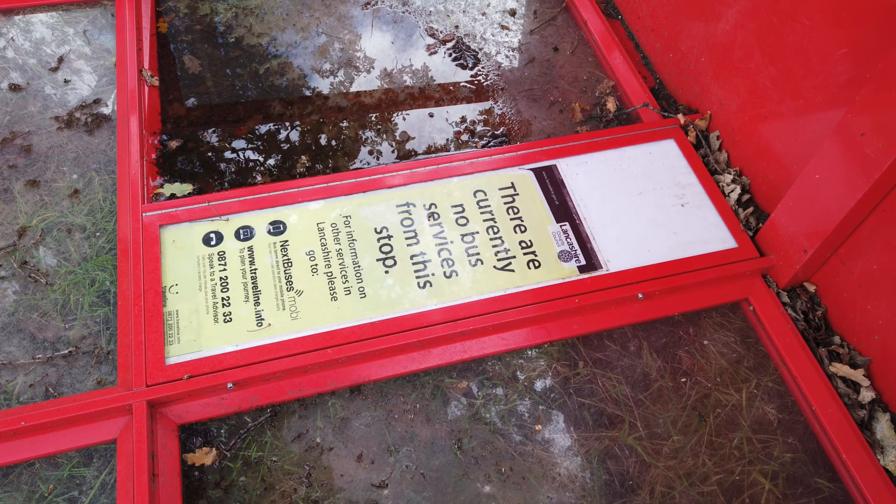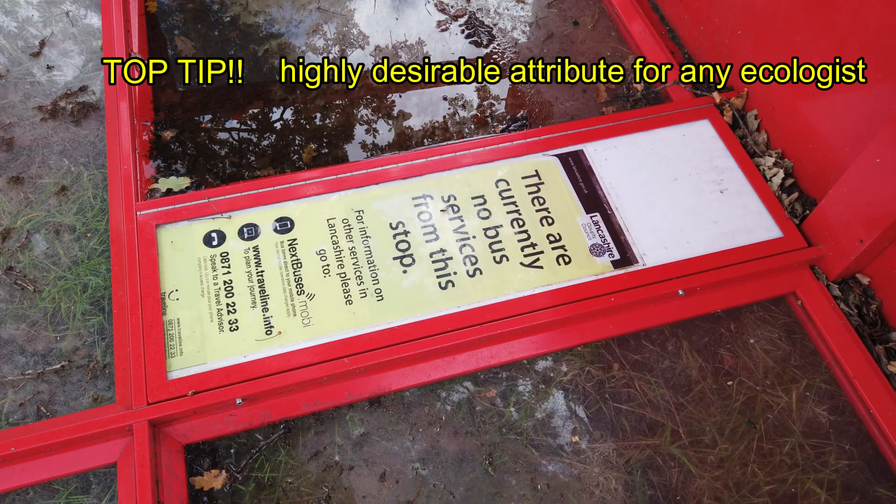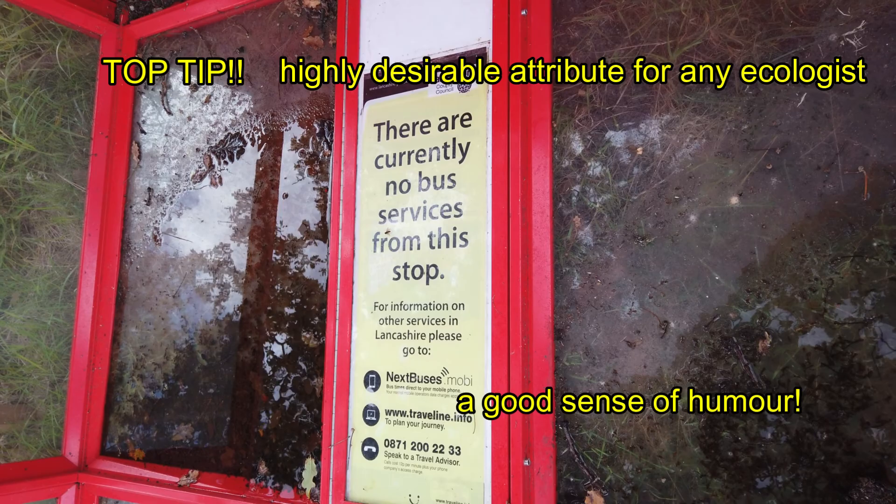And just in case anyone was unclear about whether they could catch a bus from this bus stop — which is currently on its side in the green buffer zone — here's a helpful sign that says: 'There are currently no bus services from this stop.' You don't say.